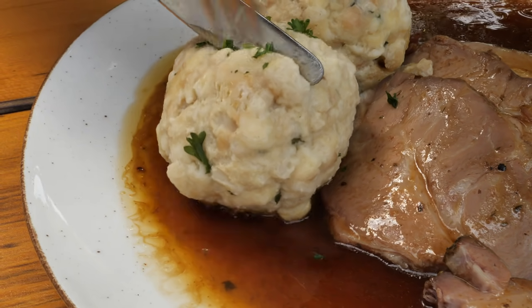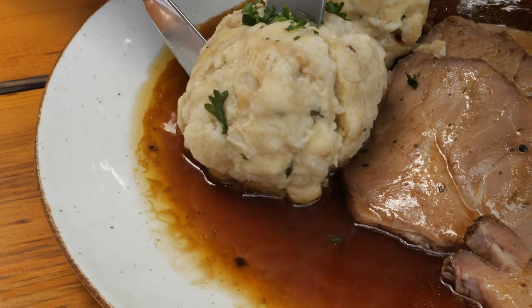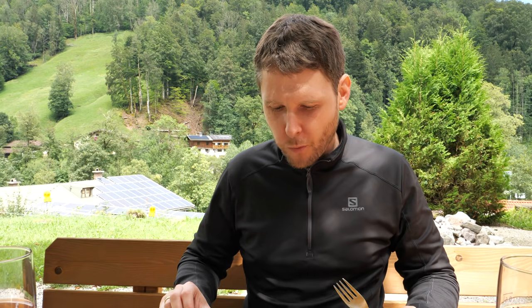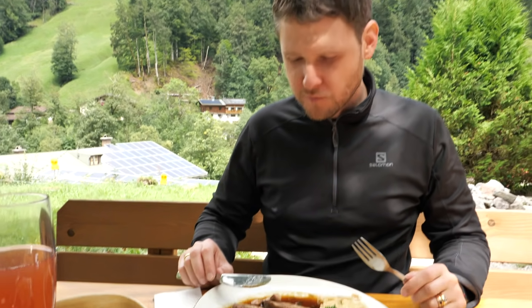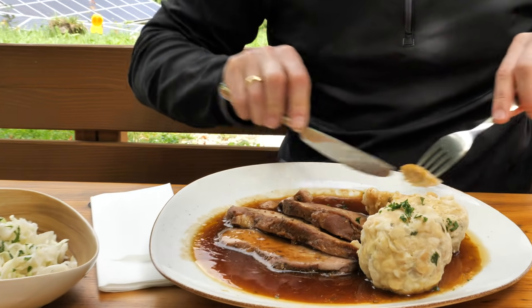In Bavaria it's very typical to serve pork roast with bread dumplings and a sauce made of beef broth and dark beer, as well as coleslaw salad — and that was exactly how it was served in this restaurant.